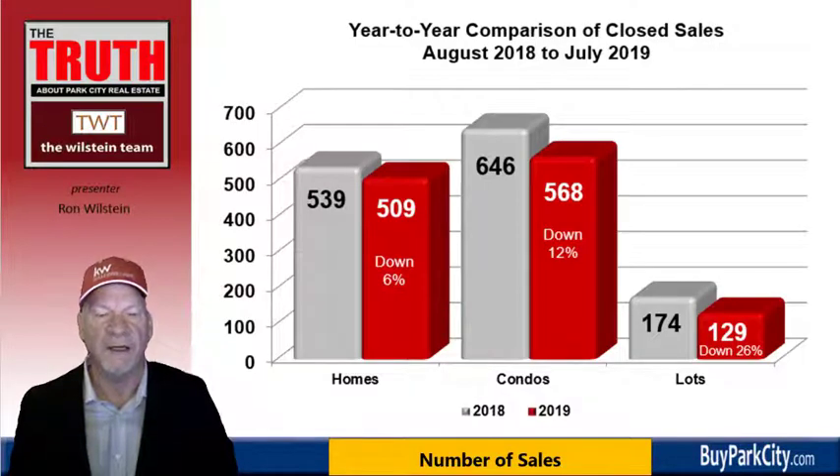This graph breaks it into homes, condominiums, and vacant land. Homes are down 6%, from 539 sales the previous year to 509 in the last 12 months. In condos, it's down 12%, dropping to 568 sales from 646. And in vacant land, it's dropped to 129 total sales from 174 the year before.